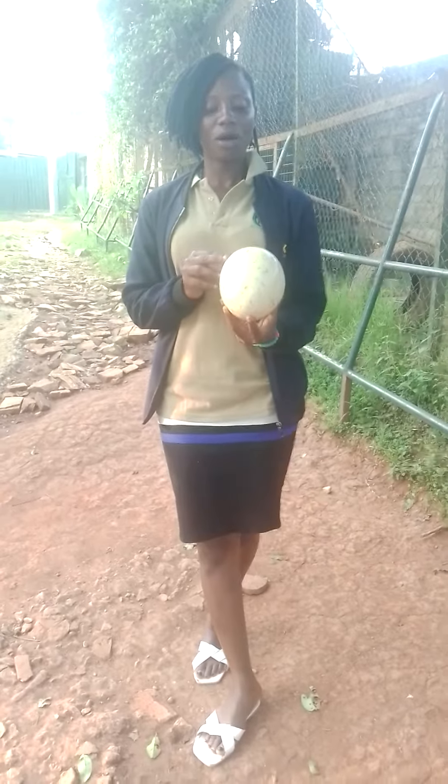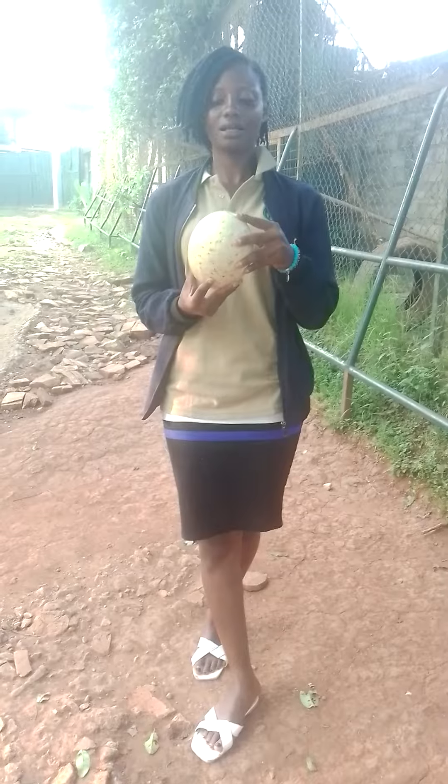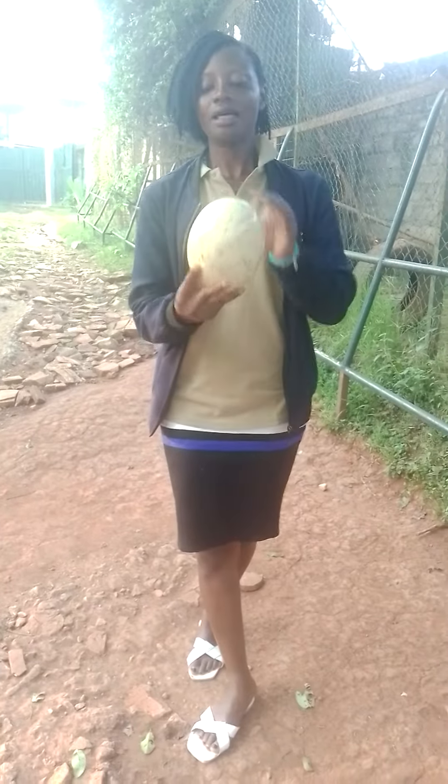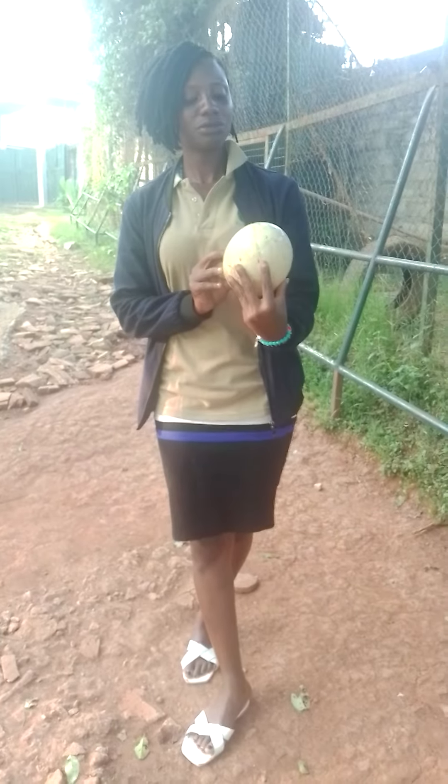You're really welcome to see the ostriches' eggs at Karhumba Recreation Center. Thank you so much. May God bless you.